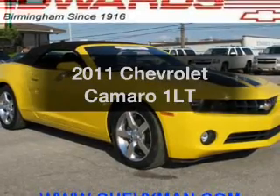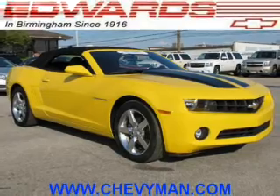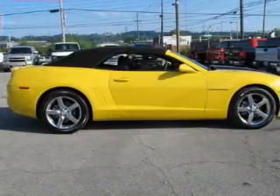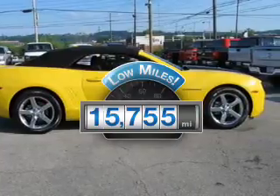Get noticed in this 2011 Chevrolet Camaro. Travel the roads in style and comfort in this great vehicle. A low odometer reading makes this vehicle a great value at this price.